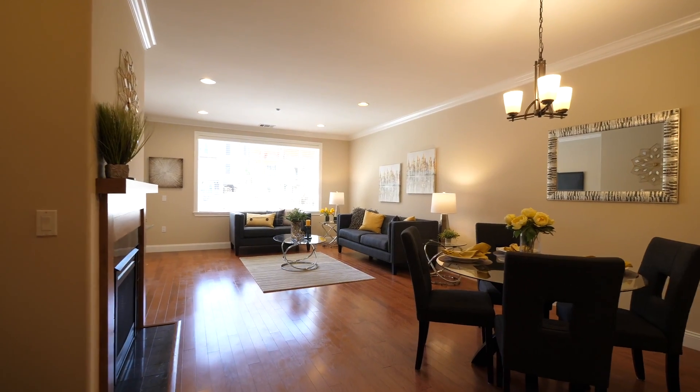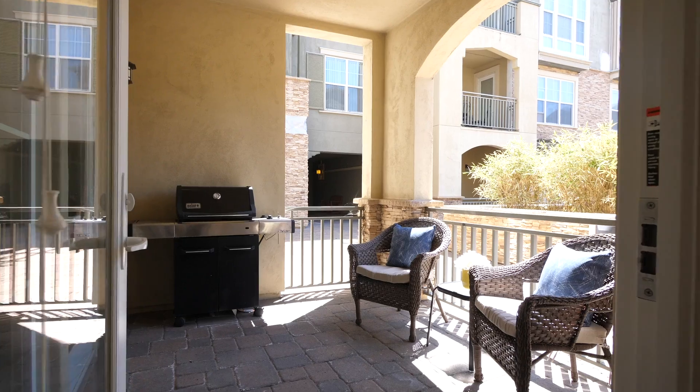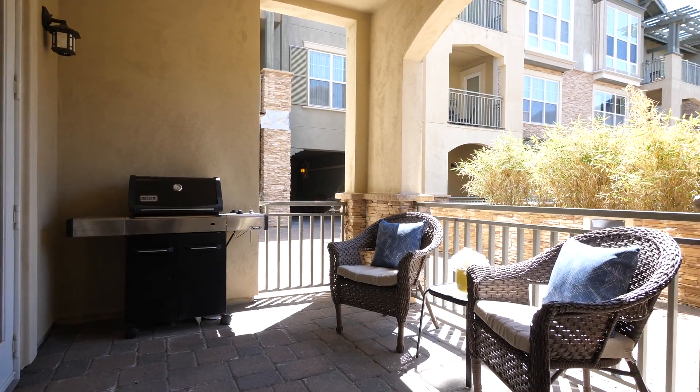The sunny living area has a spacious feel and a cozy gas fireplace for those chilly California nights, as well as access to an inviting private patio.